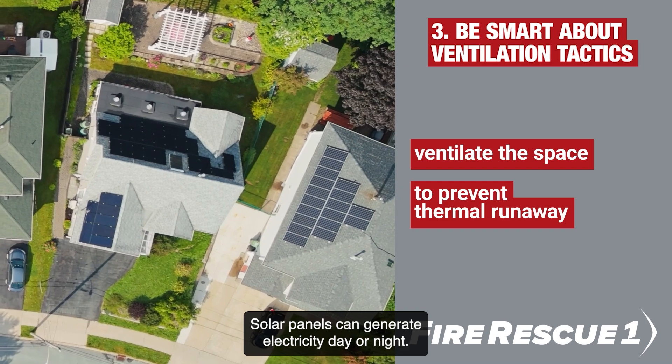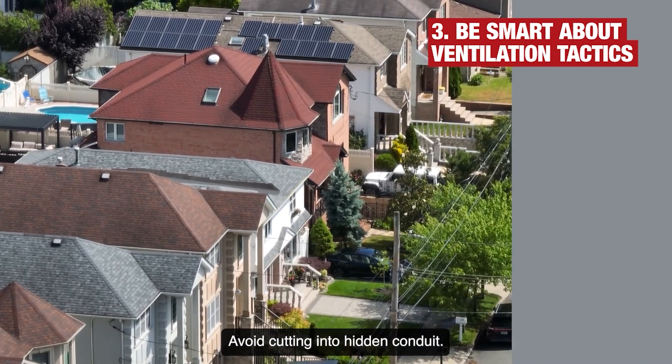Solar panels can generate electricity day or night. Avoid cutting into hidden conduit.